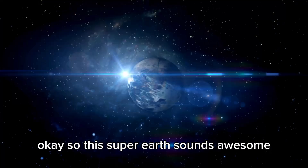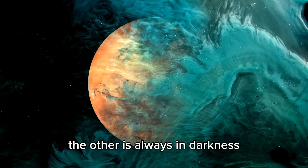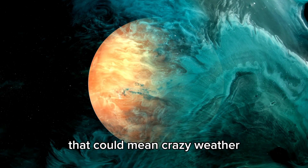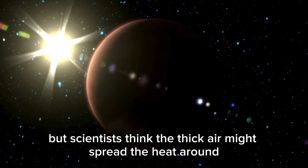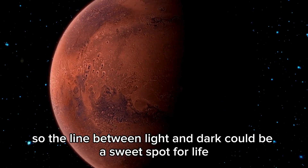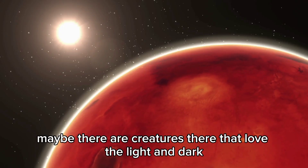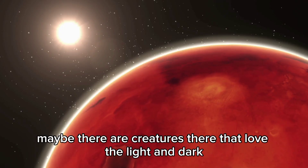This super-Earth sounds amazing, but one side is always facing the star while the other is always in darkness. That could mean extreme weather, but scientists think the thick atmosphere might spread the heat around. So the line between light and dark could be a sweet spot for life — maybe there are creatures there that thrive in that boundary zone.